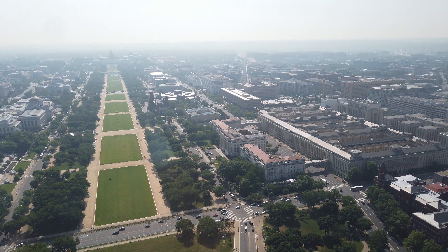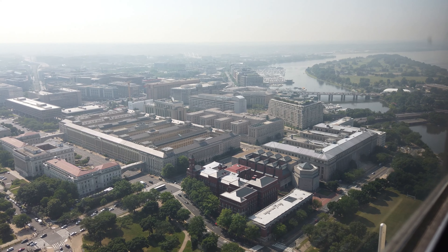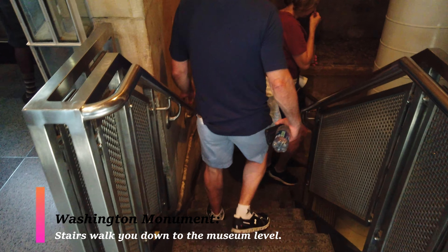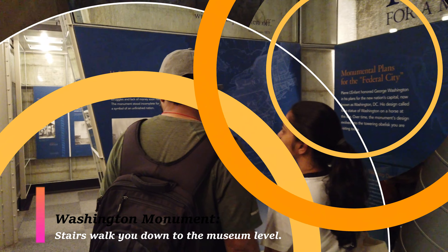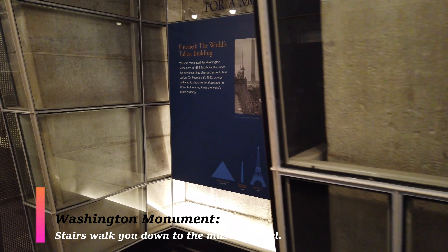Most folks who go to the Washington Monument don't realize this, but there is actually a small museum right below the entry level. You have to take the stairs down to get to that level. And if you are wheelchair-bound, the monument is actually wheelchair accessible.